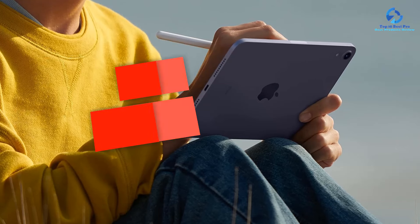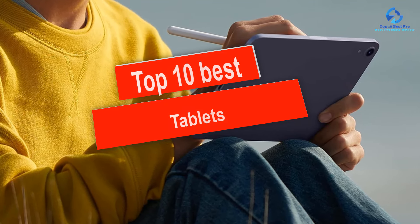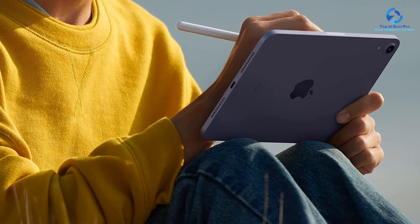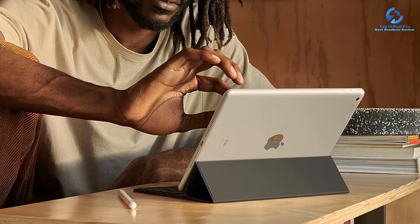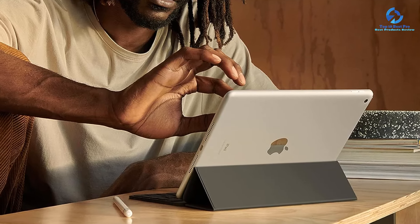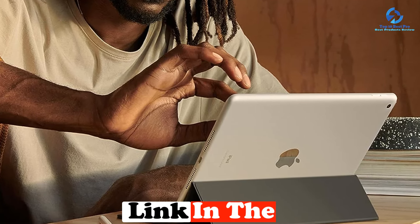Hey guys, in this video we're going to be checking out the top 10 best tablets available on the market for their true quality. I made this list based on my personal opinion and hours of research, and I've listed them based on quality, durability, price, and more. I've included options for every type of consumer, so if you're looking for an entry-level option or the best product money can buy, we have the product for you. If you want more information and updated pricing on the products mentioned, be sure to check the links in the description below.